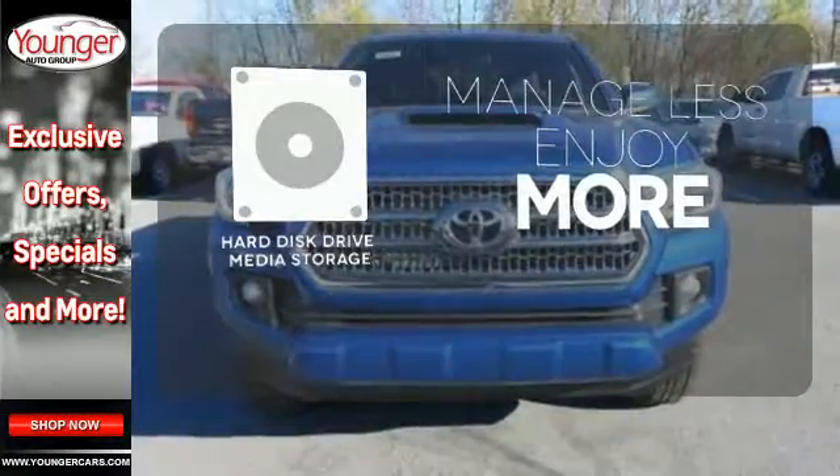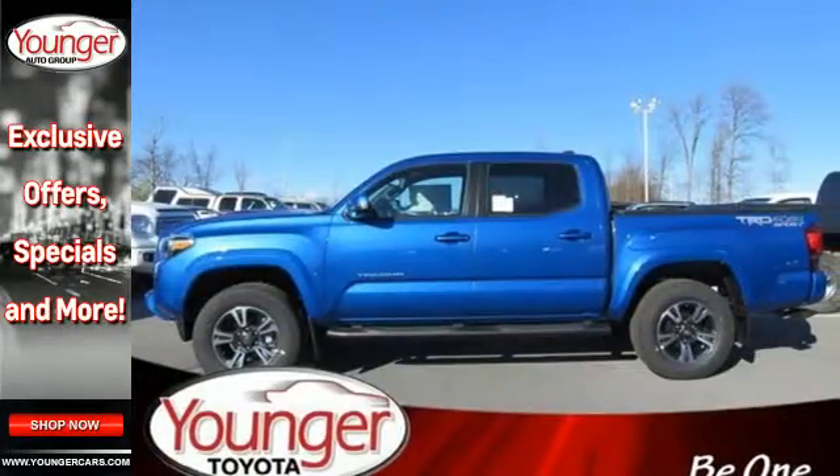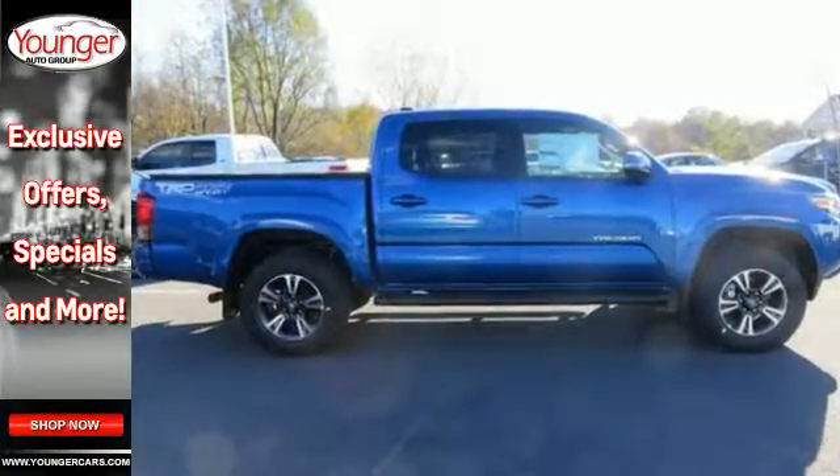Manage less and enjoy more of your movies, music and maps with the hard disk drive media storage. Strong and daring, this Tacoma is the perfect fit for you. Take it for a test drive.